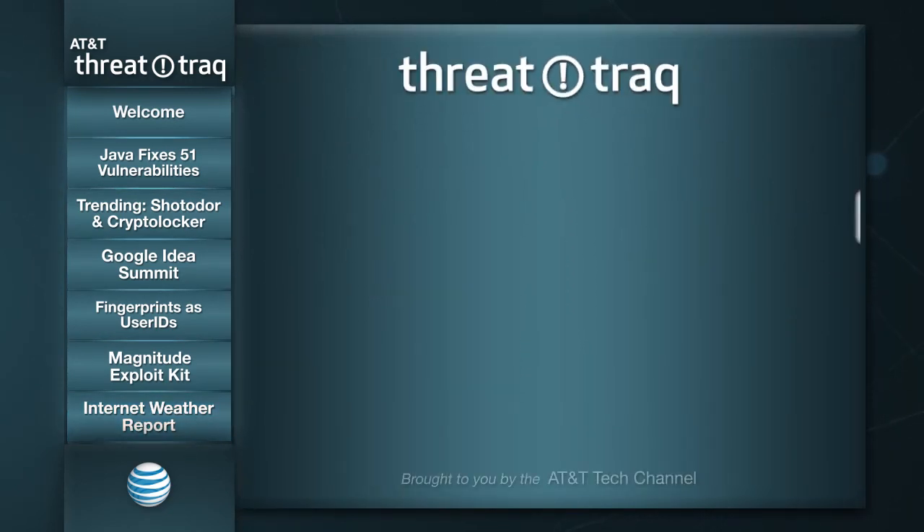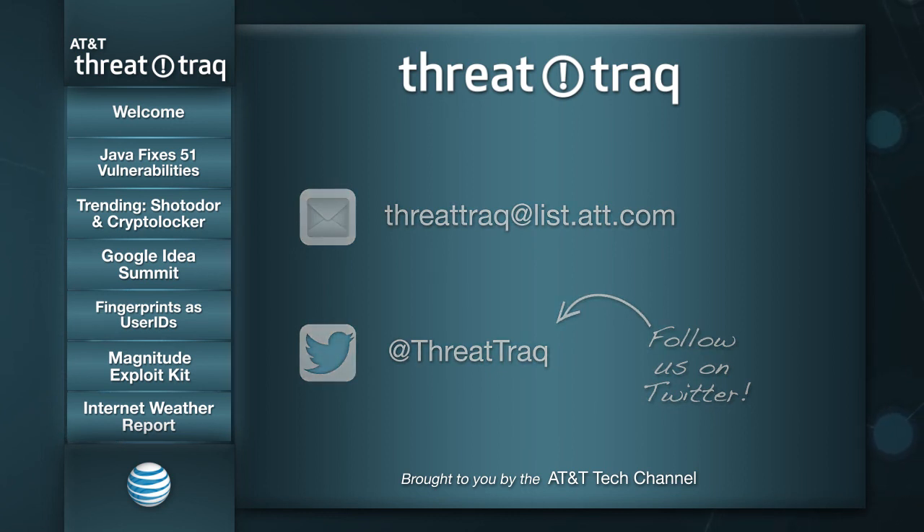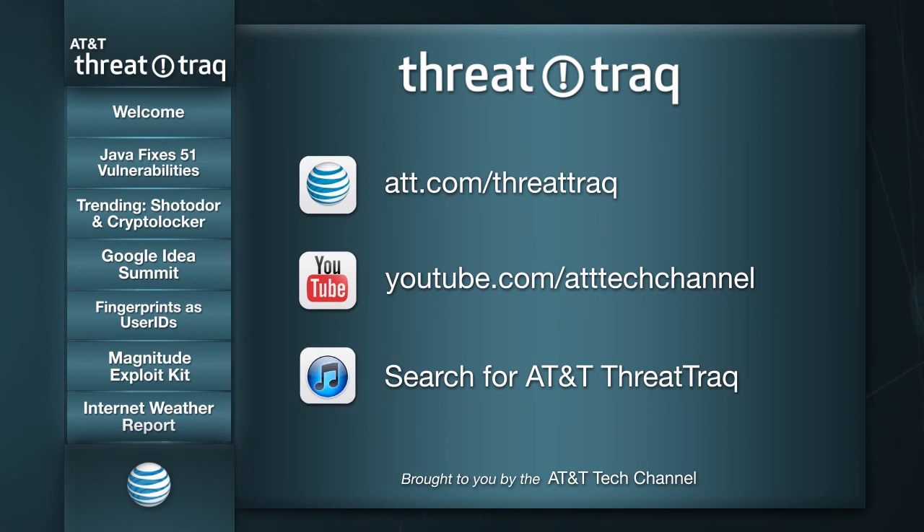That's the show for today. If you'd like to get in touch with us, you can reach us through email at threattrack@list.att.com. You can also contact us through Twitter — our handle is @threattrack. ThreatTrack video is available on the AT&T Tech channel at att.com/threattrack, also on YouTube. You can subscribe to the audio-only version on iTunes as well. Thank you for joining us today. Thank you, Jim and John. I'm Brian Rexroad. We'll be back next week with a new episode. Until then, keep your network safe.